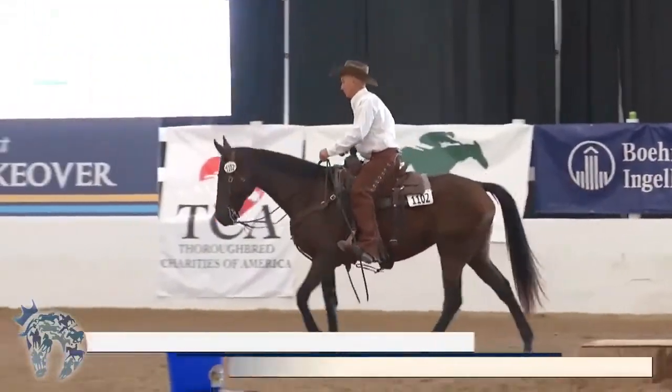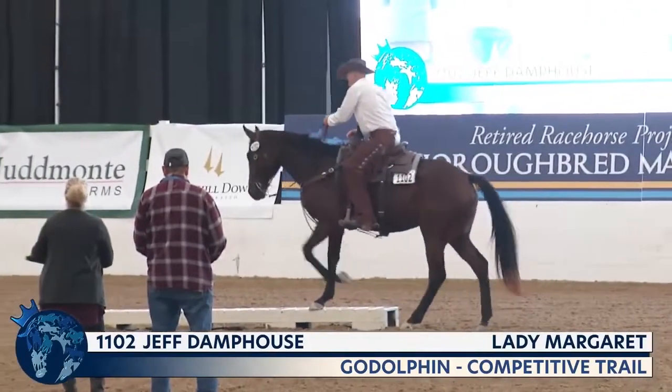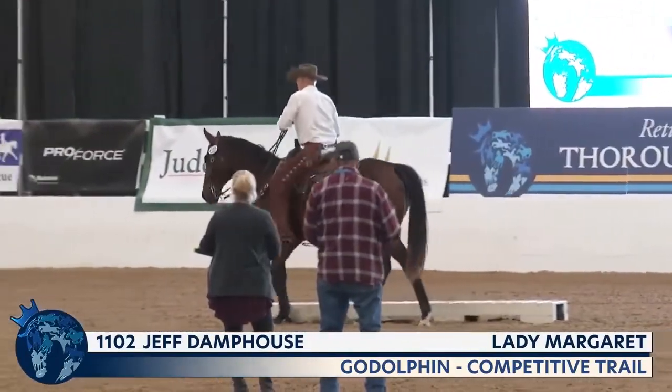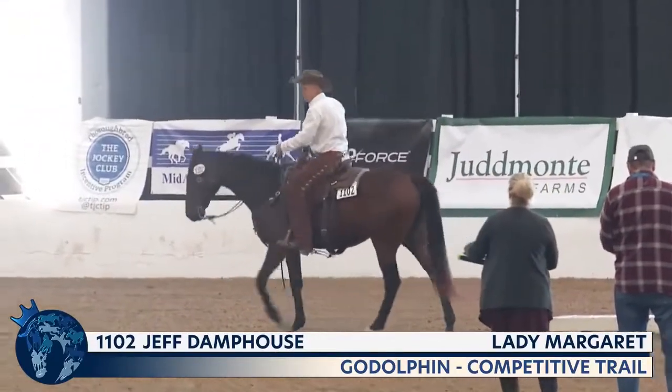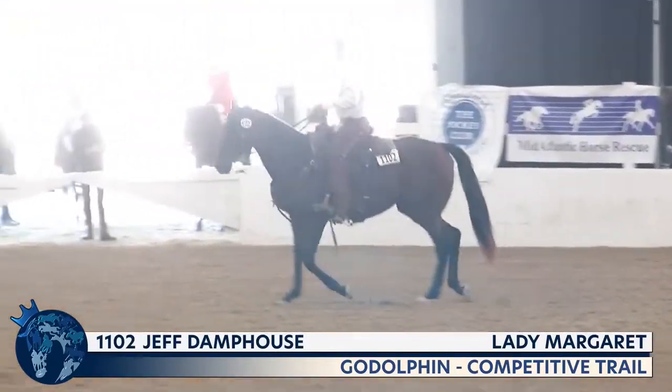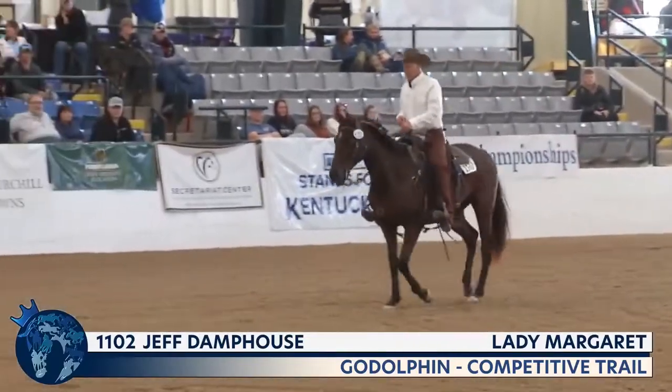Next to go is number 1102, Lady Margaret and Jeff Dampfouse. The first time we saw this pair, Jeff was in dressage tack and then switched over to western tack as part of their freestyle routine. After a top five in freestyle, they're back here in the finals in competitive trail.